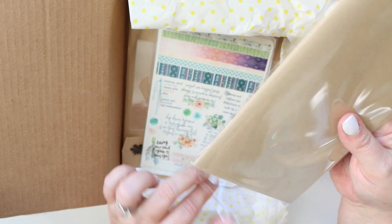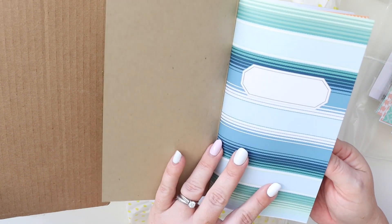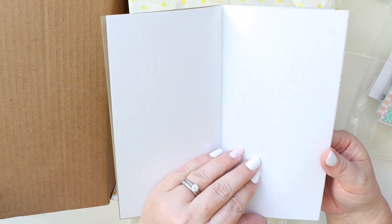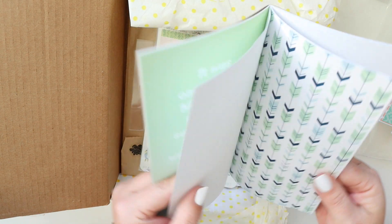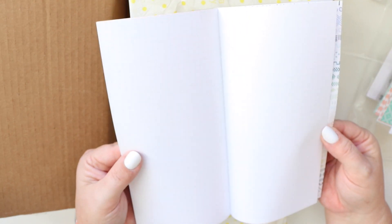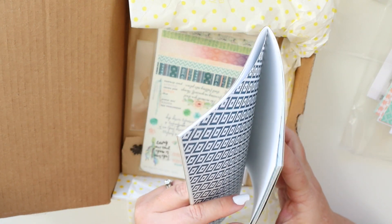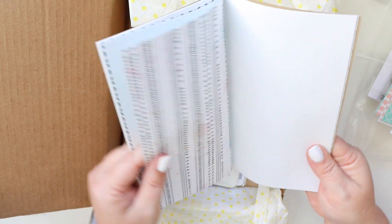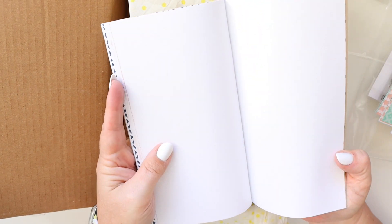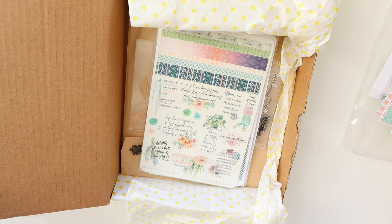Now we're going to take a quick look at the Simple Dori — it's just a traveler's notebook insert. On the inside it has a mix of pages: some patterned papers, some dot grid, some grid, all kinds of different things. I love using these for specific things — I did one for summer last year, one for a trip. I'll do another one this summer because that one was so fun. It's a really fun way to do some memory keeping in a very manageable size. If you want to see flip throughs of the ones I've finished, you can look on my Instagram channel.